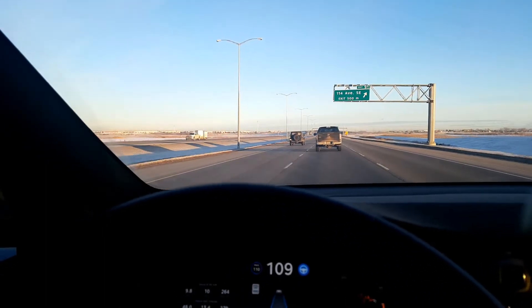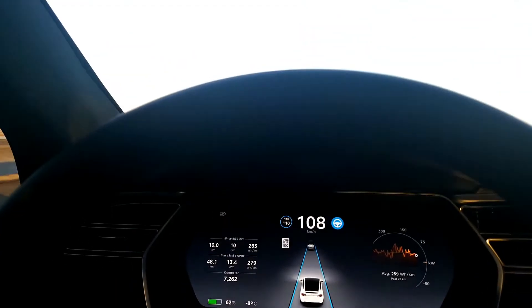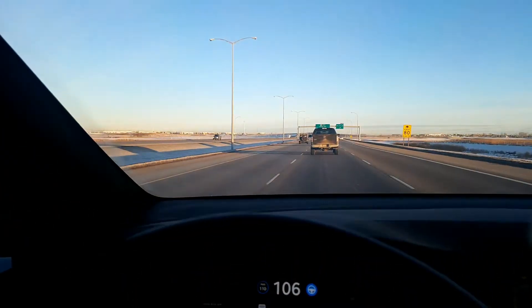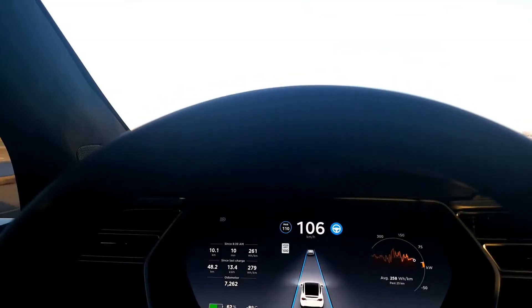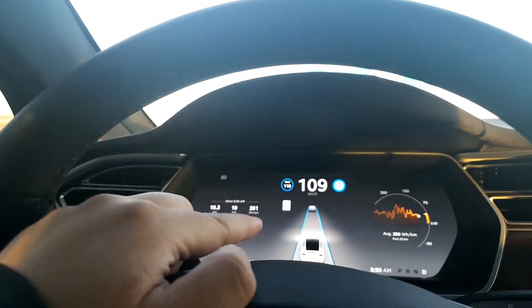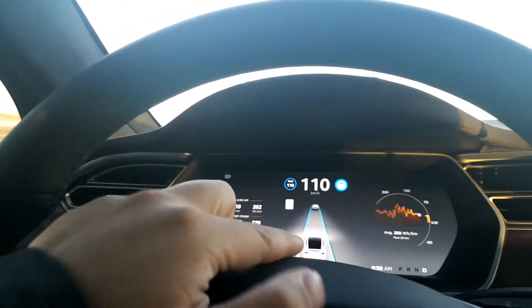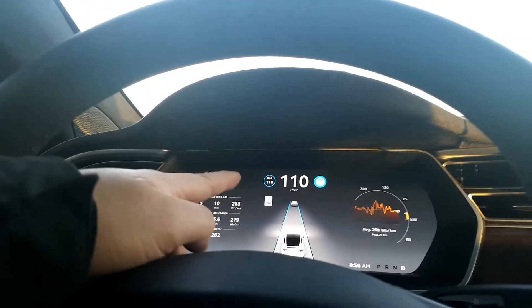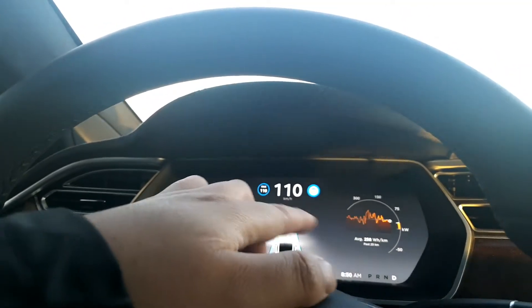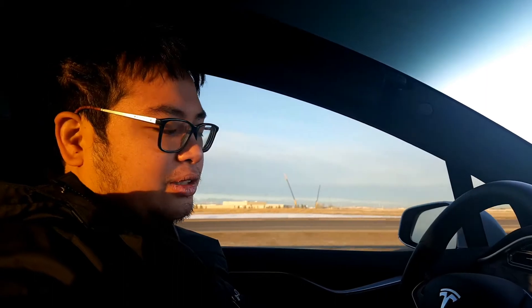Autopilot 1.0, however, in our Tesla Model S named Pikachu, will do the lane changes here. Another difference is that Autopilot 2.0 doesn't show vehicles in adjacent lanes — it only shows vehicles in your own lane. With 1.0, it shows vehicles to the left and to the right of you.